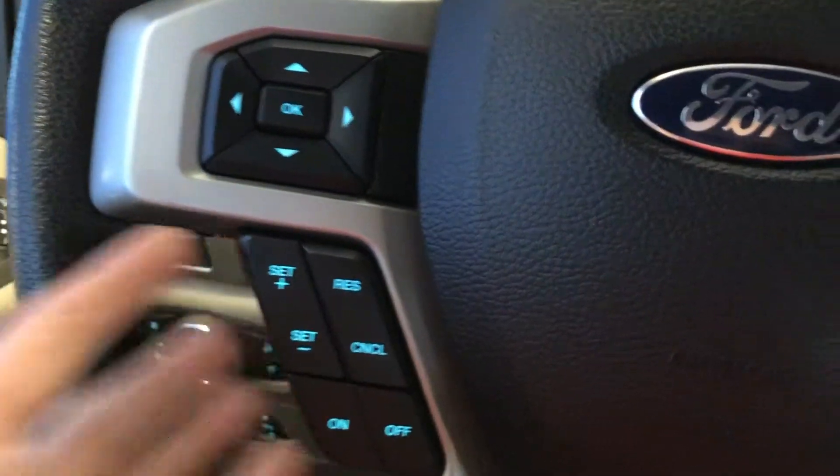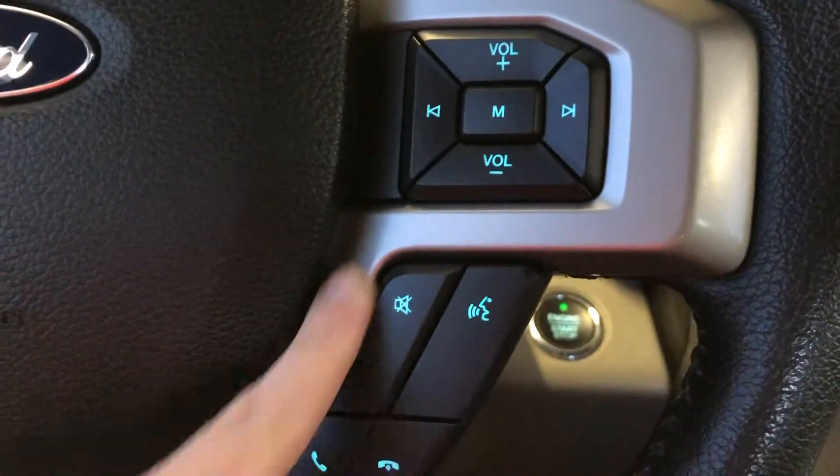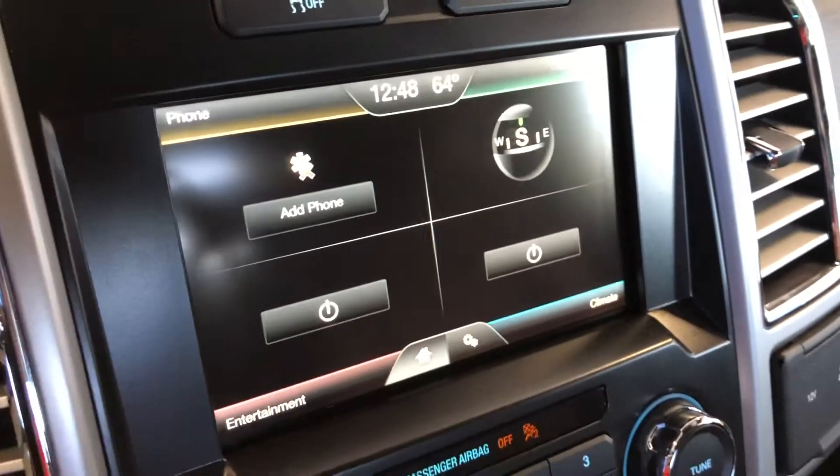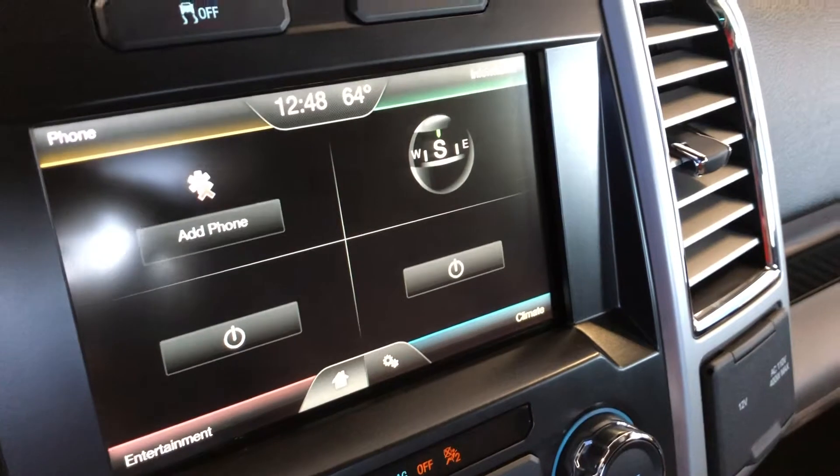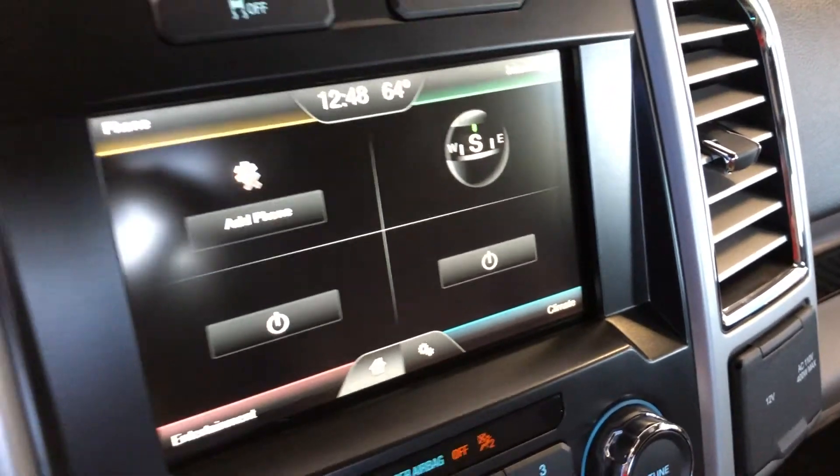On your steering wheel you have cruise control, hands-free calling, and volume adjustment. You can have navigation through your phone and also play music, podcasts, anything like that.